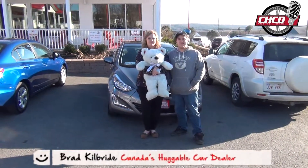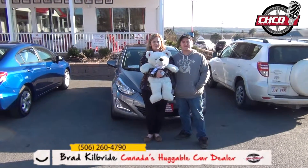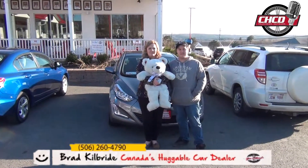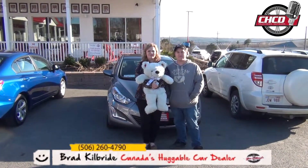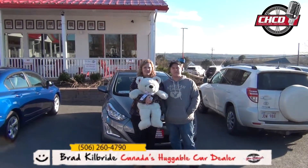Alright, so here we are today with Robert and Cheyenne picking up their beautiful 2016 Hyundai Elantra Sport. Guys, you're driving away today with a three-foot teddy bear, full tank of gas, you get a great big smile on your face. Tell me, who's the first person you're going to show this beautiful car off to?